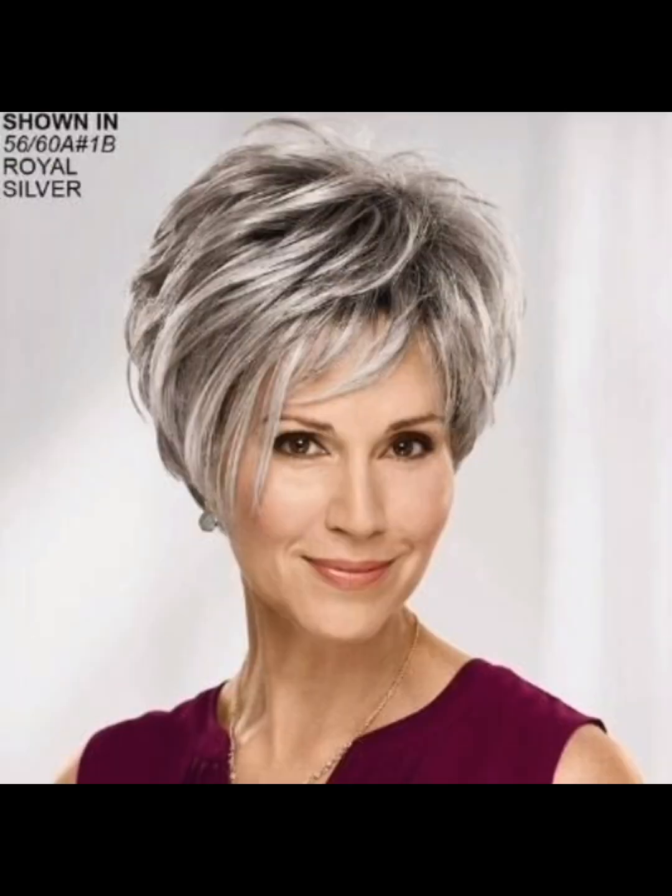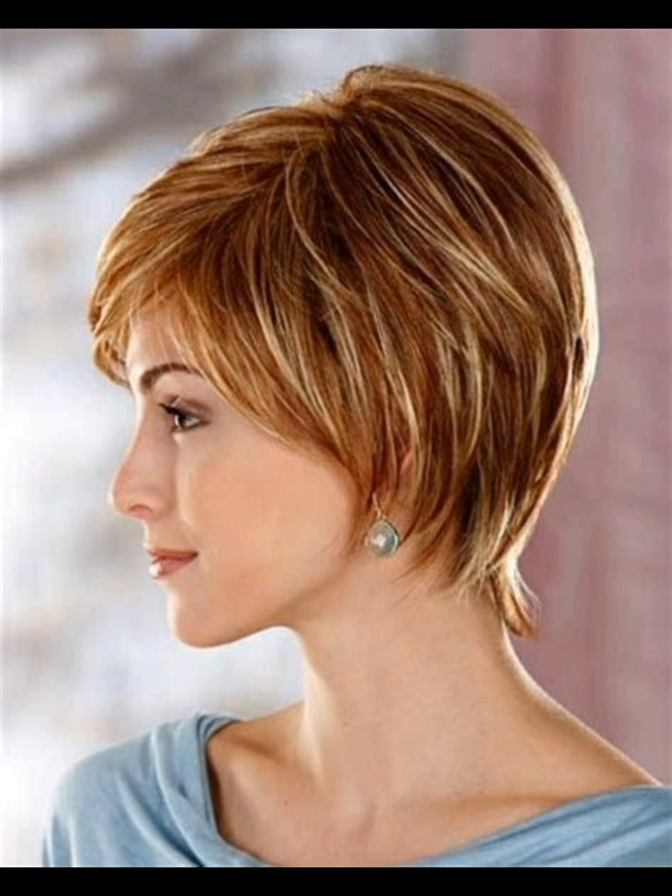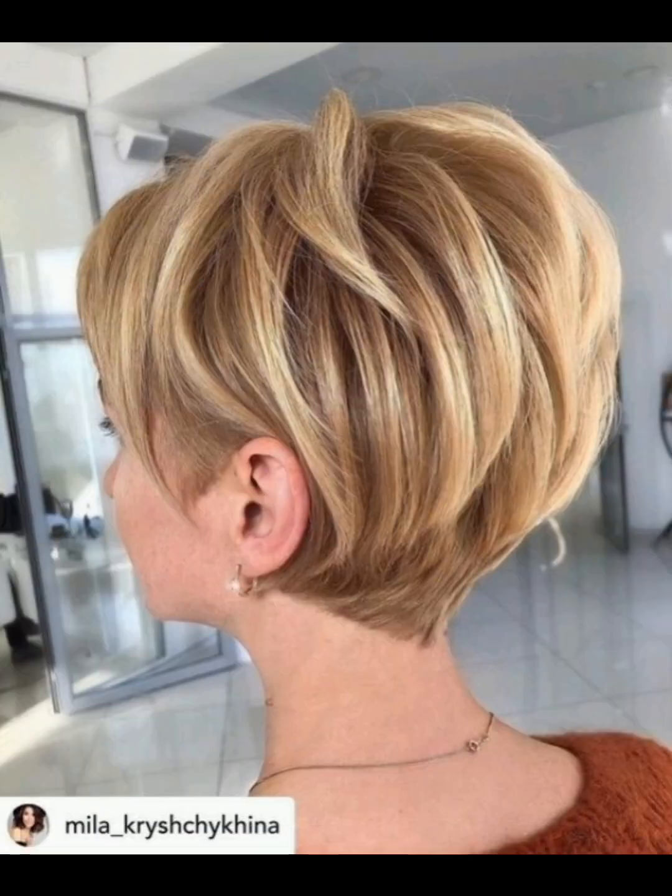By watching this video you will get amazing ideas for haircuts and different hair color ideas. You can choose the color of your hair according to your choice, and get different and unique ideas. You can do haircuts and hair color by going to any salon.